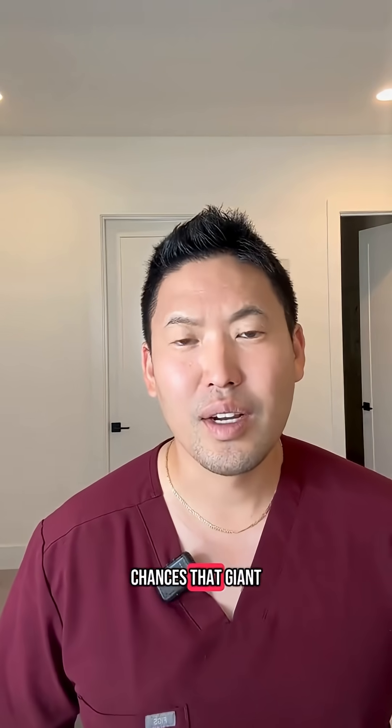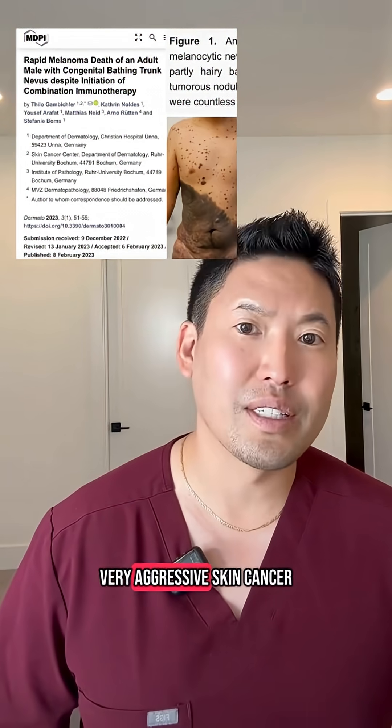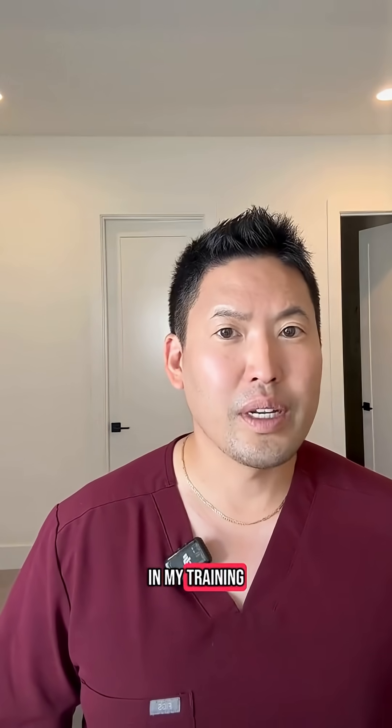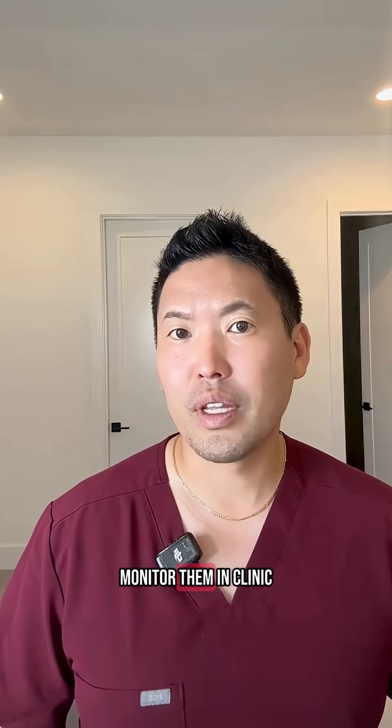The big question is what are the chances that a giant congenital nevus can turn into a melanoma, which is a very aggressive skin cancer. In my training, it was always thought to be between 5 to 6% or up to 10% risk of these congenital nevi turning into melanoma. So whenever we monitor them in clinic,